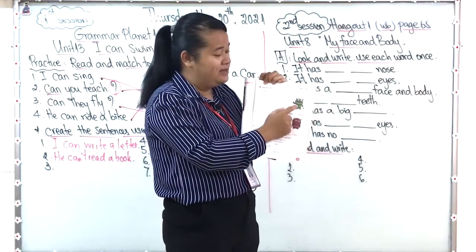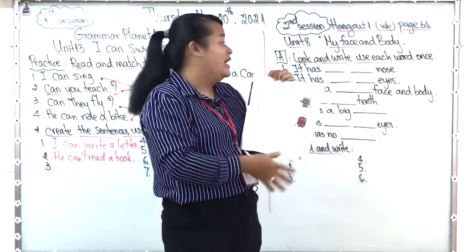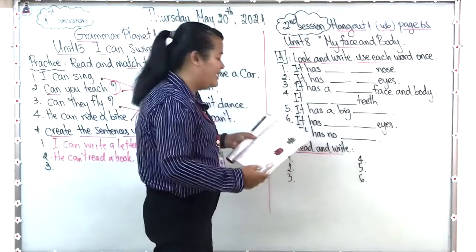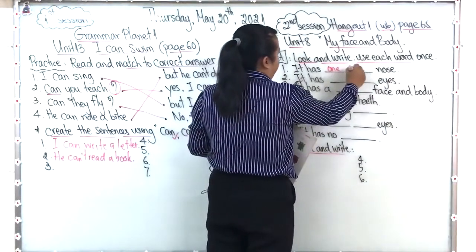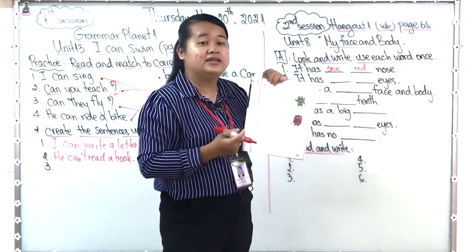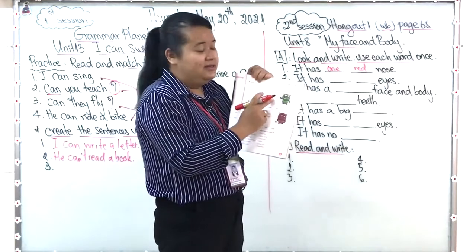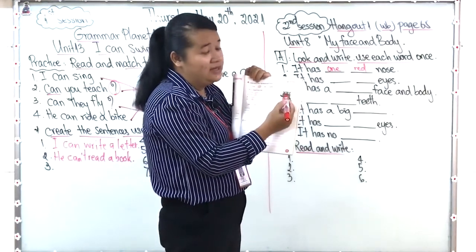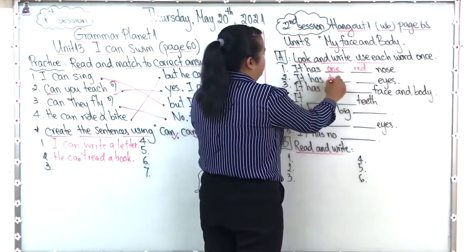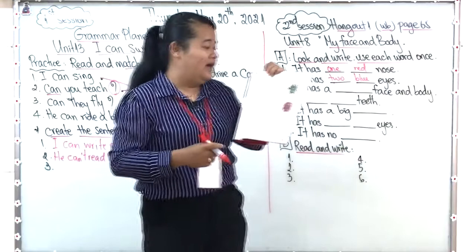For the first monster, which is green, we have a word box with colors: red, green, blue, and numbers one and two. The first sentence says: 'It has ___ one red nose,' because you can see the green monster's nose is red. Number two: 'It has ___ eyes.' Look at the color of the eyes — they are blue. So we write: 'It has two blue eyes,' because we have two.